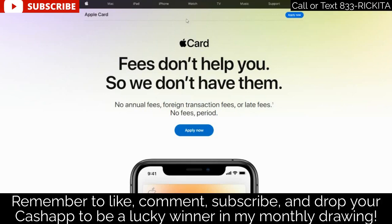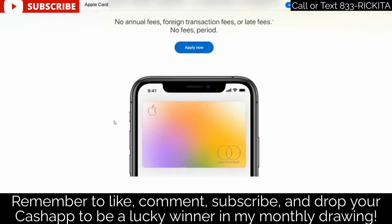A few things I really like about this card: they don't have any annual fees, they don't have any foreign transaction fees — and if you've ever been out of the country you know they charge you those fees — and they don't charge late payment fees either. When they say no late fees, they do still charge interest on the balance, but there's no additional penalty fee like Capital One's $39 late fee. They say no fees, period.